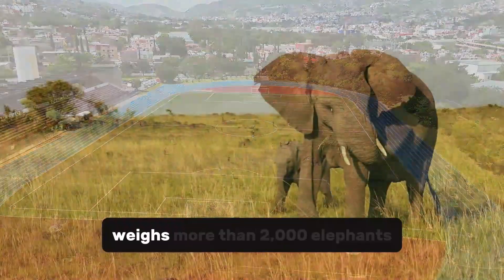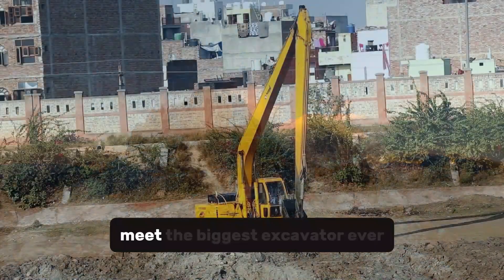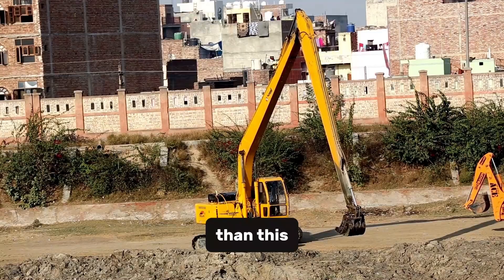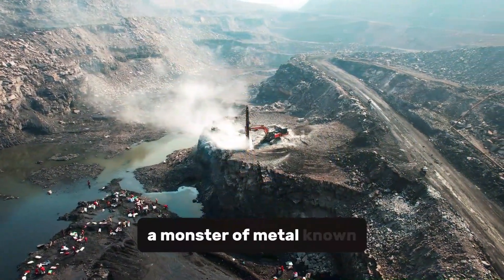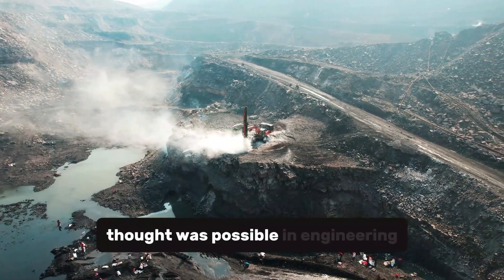It's bigger than a football field, weighs more than 2,000 elephants, and can move mountains — literally. Meet the biggest excavator ever built. Machines don't get much bigger than this. Deep in the mines of Germany, a monster of metal known as Bagger 293 quietly rewrites what we thought was possible in engineering.